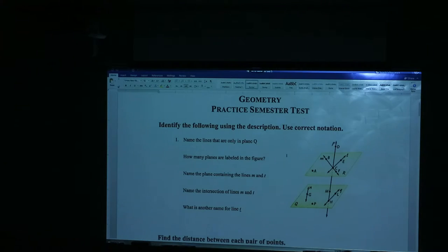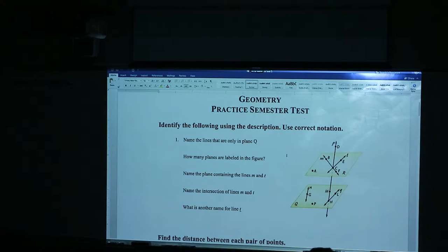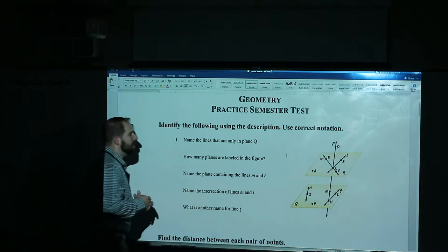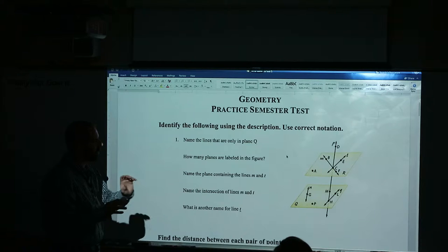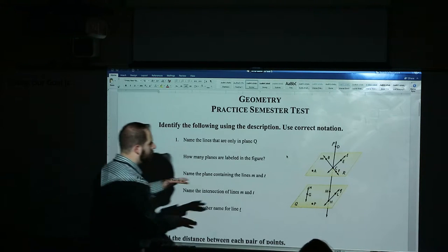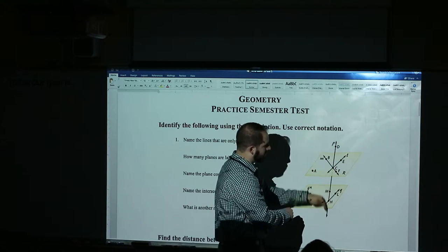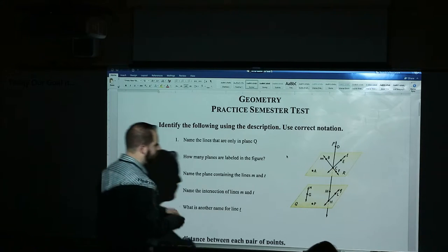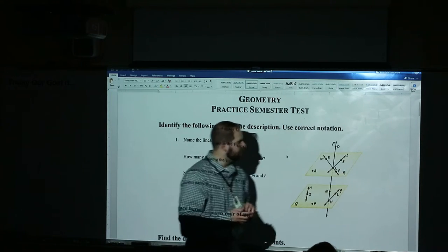Alright, here we go. So we started this yesterday talking about naming the lines in this plane. We have two different planes there, as you can see, and they're in yellow. On semester test day, if you can't really see the picture, I'll always have it up here on the board so you can see what the two pictures look like. It's three-dimensional — this is supposed to be three-dimensional. These are like flat planes, and then this is the stick that goes through them, like a pencil going through paper.